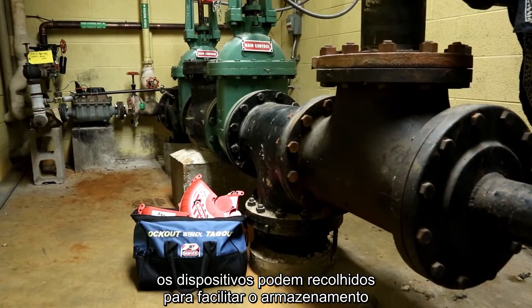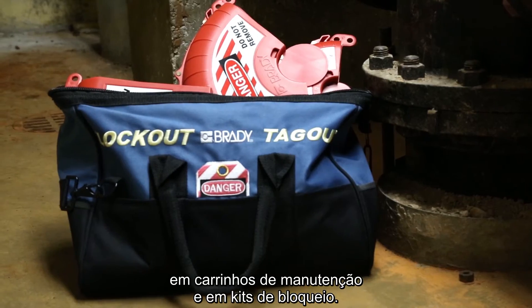When not in use, the devices collapse for easy storage on maintenance carts and in lockout kits.